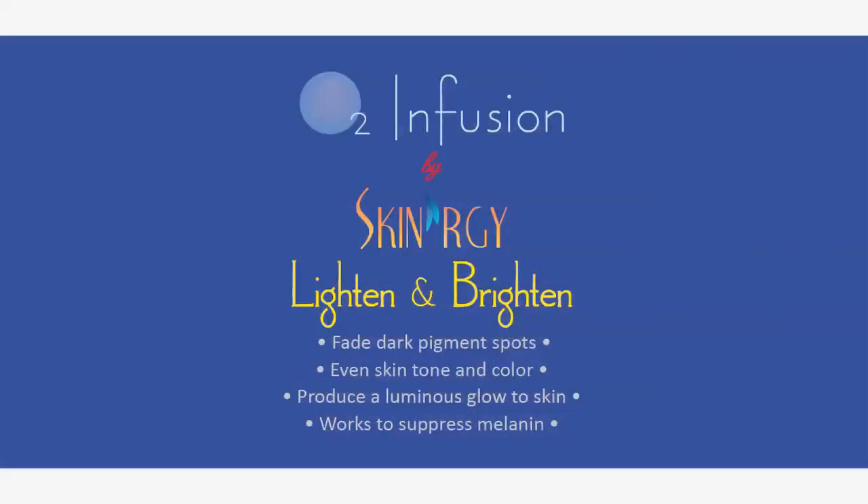The final formula is Lighten and Brighten, put together for pigmentation problems. Oxygen plays a dual role here: it has some natural skin brightening properties, and it also acts as a vehicle to help penetrate other actives. In this case, we have trans-resveratrol — a version of resveratrol that has been modified slightly for skin brightening properties. We also have a natural chelator called thiotane, an amino acid that chelates out copper, working in synergy.